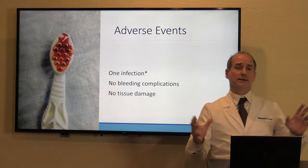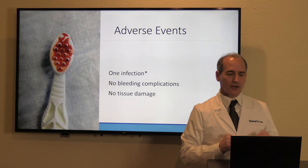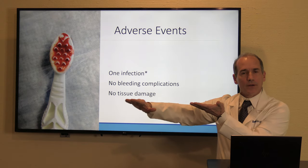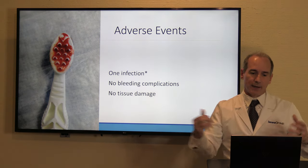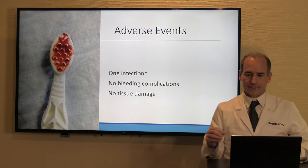Going back to the clinical trial, the adverse events: we saw one infection, but the investigator didn't believe it was related to the Easy Debris instrument. We didn't have any bleeding complications, and that's not surprising — this device cuts in a very flat, even way. There's no opportunity for it to dig into the tissue and cause bleeding problems, and there was no inadvertent normal tissue damage.